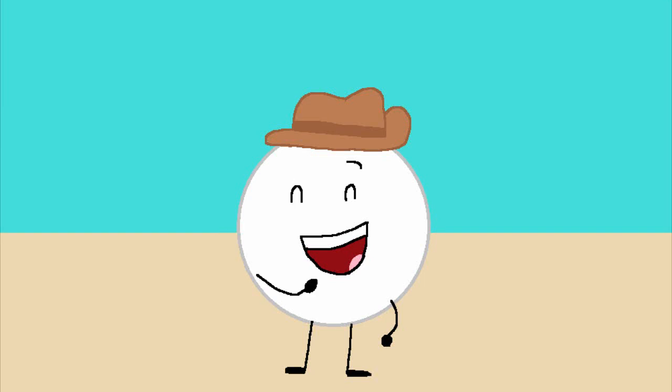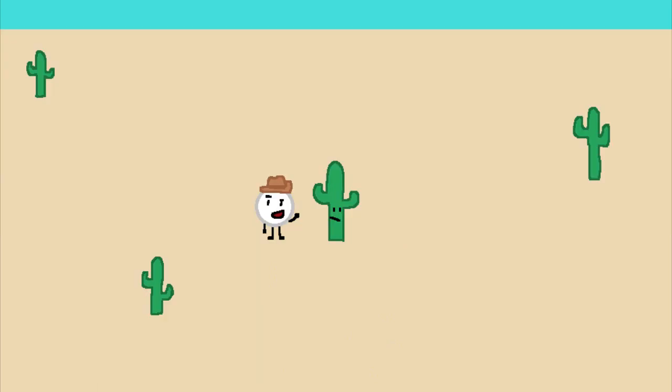Hello, everybody. My name is Circle, and this is Biological Biology Show. Today, we'll be talking about my friend, the cactus. As you can see, we're in the desert.